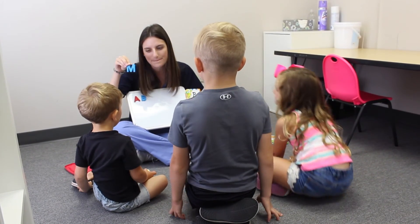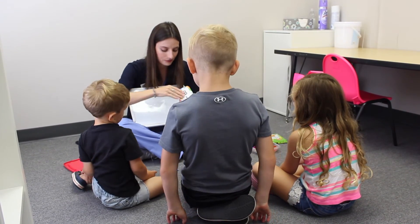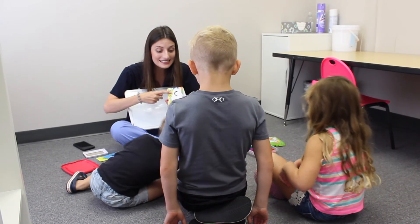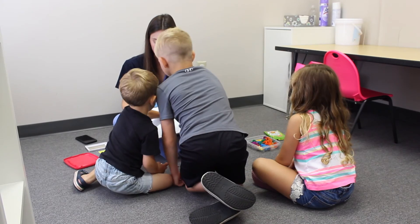Okay, this is letter M. M. We don't do M yet. Let's see what's next. What letter? C. C. Lincoln, can you find my C? Thank you. Very good, let's go ahead.